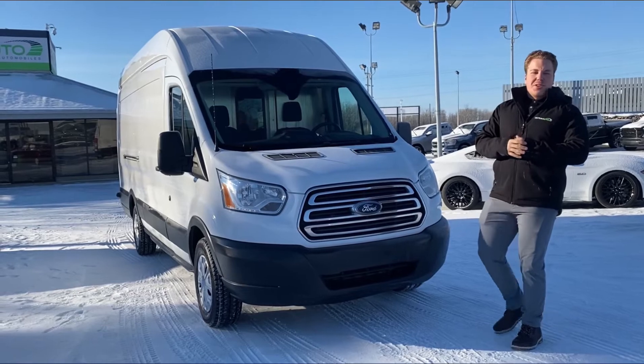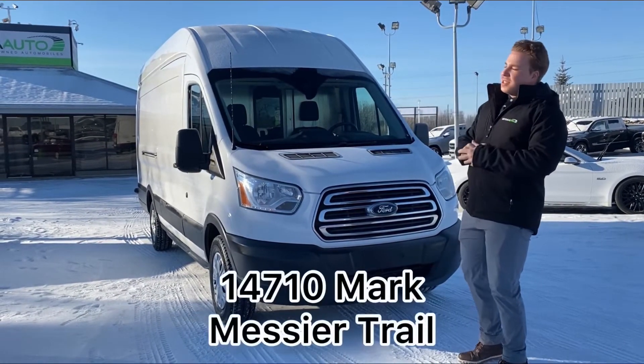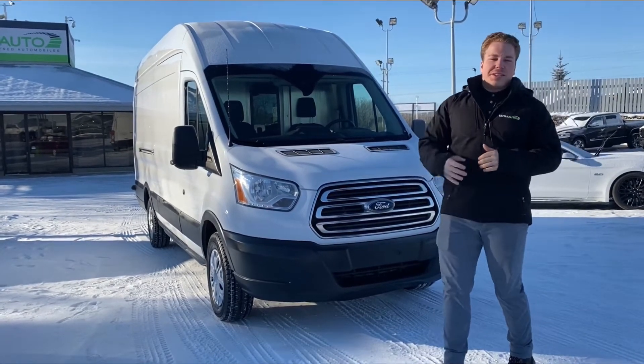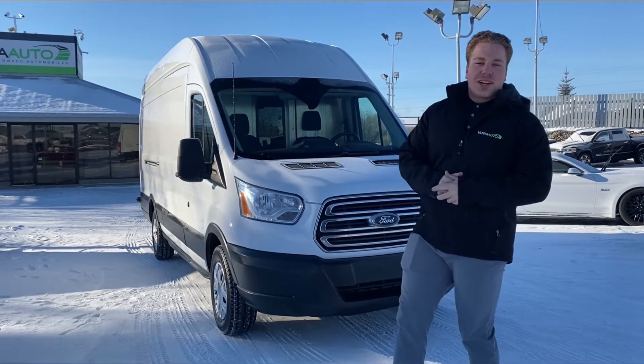We're always looking for what you guys want. Come on down to Altor Auto at 14710 Montmore City Trail Northwest — come check this thing out yourself. If your business is booming and you need another van, we've got one right here for you. Thanks for watching, guys — bye for now!